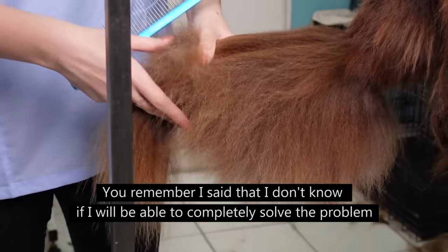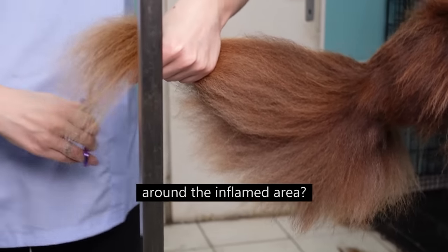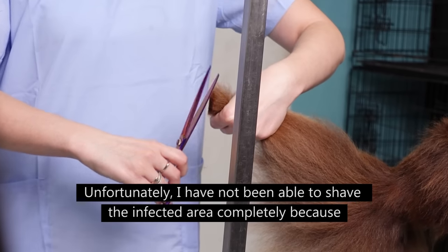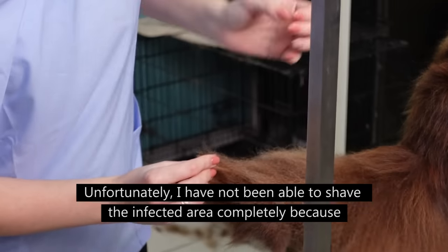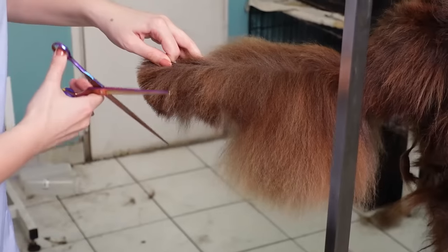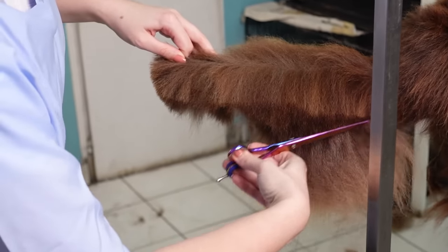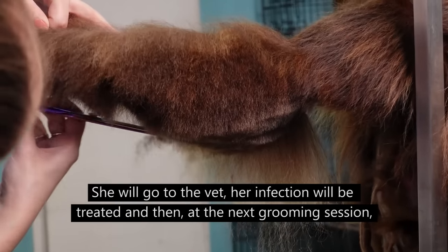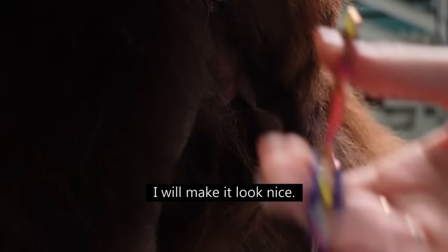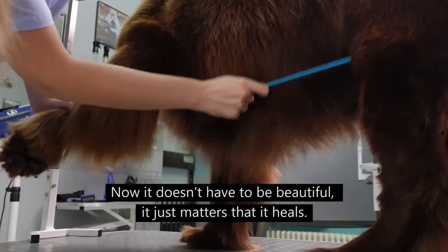I said that I don't know if I will be able to completely solve the problem around the inflamed area. Unfortunately, I was not able to shave the infected area completely because it hurt so much she became aggressive. She will go to the vet, her infection will be treated, and then at the next grooming session I will make it look nice. For now, it doesn't have to be beautiful — it just matters that it heals.